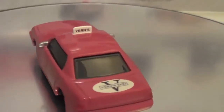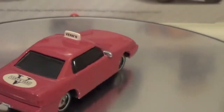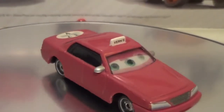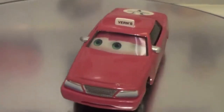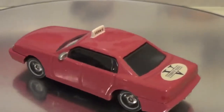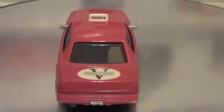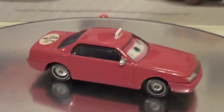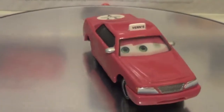On the trunk you can see the V and the Vern's Taxi logo, and also a really cool taxi cab sign on top. It's a pretty cool car. This is also a 1:55 scale die-cast car. And this is the first time you get to see his face, since his face wasn't shown in the movie.